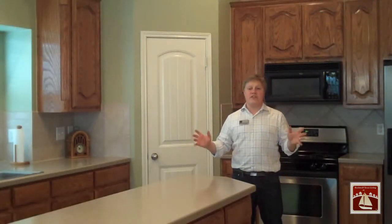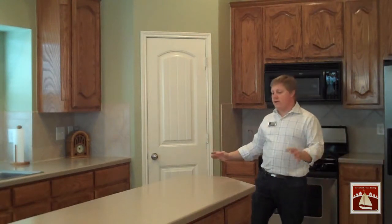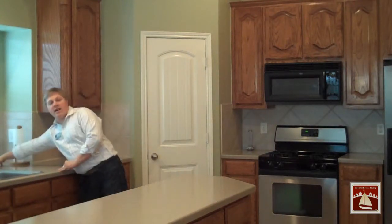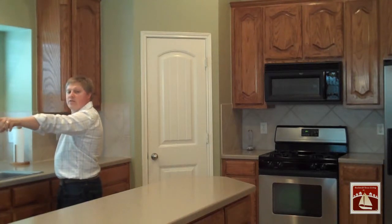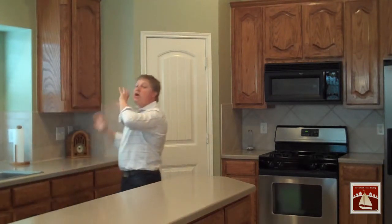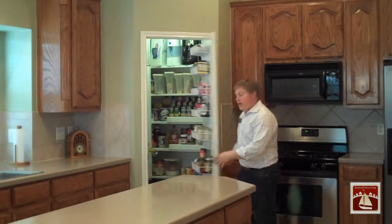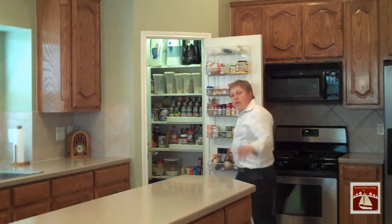Check out this kitchen — it is huge. Tons of space to walk around in. Giant island, extra long, and this part of the countertop is extra deep. You have countertop that runs the full length all the way into the breakfast area. There are tons and tons of cabinets in here, and this pantry is a great size — it L's back here with tons of shelving.